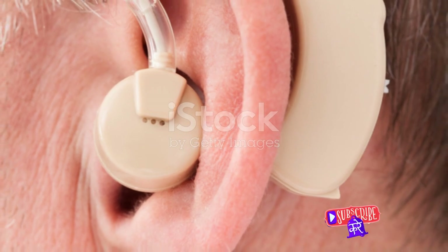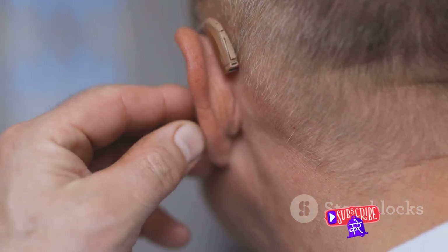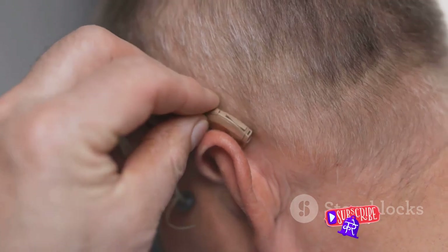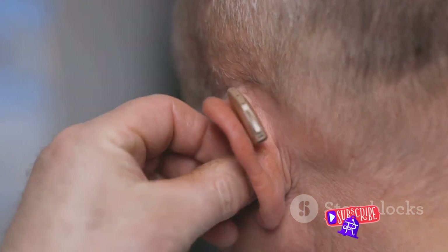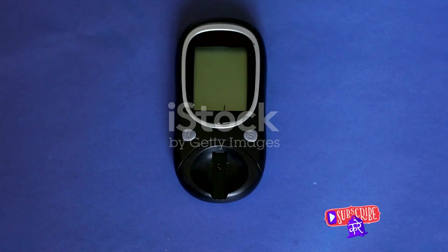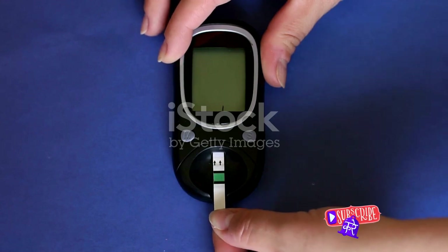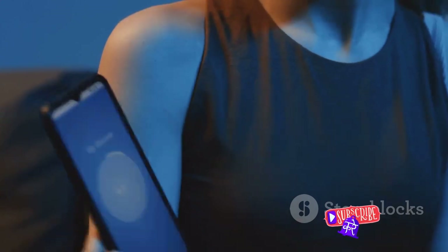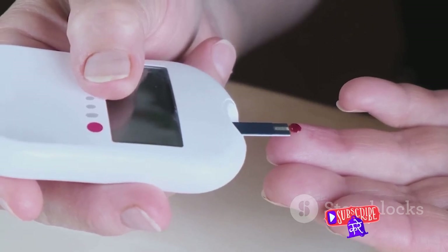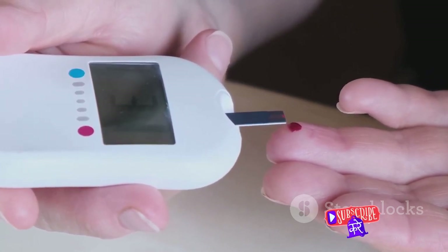Similar to pacemakers, hearing aids are another example of transistors' application in the biomedical field. Traditional hearing aids amplify sounds so they may be detected by damaged ears. Modern digital hearing aids, however, use transistors to convert sound waves into digital signals. An onboard microprocessor, which is essentially a sea of transistors, analyzes these signals and selectively amplifies them, providing a much cleaner, crisper sound to the user. Transistors also play a crucial role in biosensors, devices used for detecting and analyzing information about biological systems. These sensors, often used for medical diagnostics, use transistors to convert biological responses into electrical signals that can be measured and interpreted. Whether it's monitoring glucose levels in a diabetes patient or detecting infectious diseases, these tiny electronic components are at the forefront, ensuring accuracy and reliability.